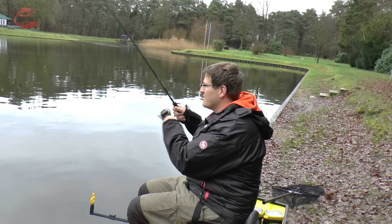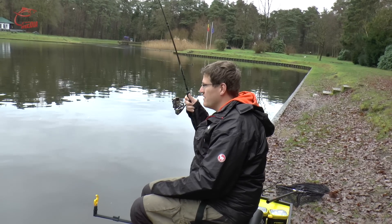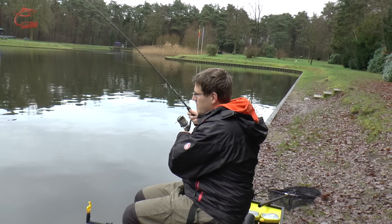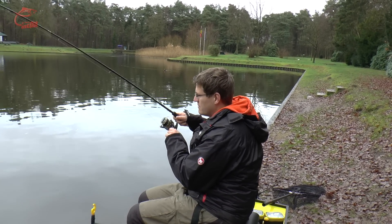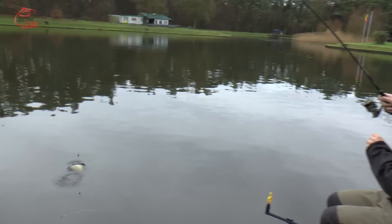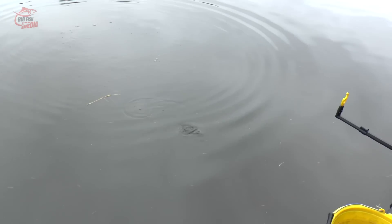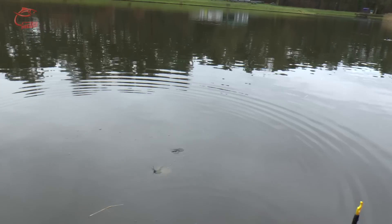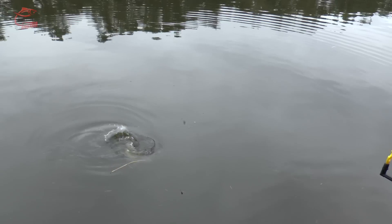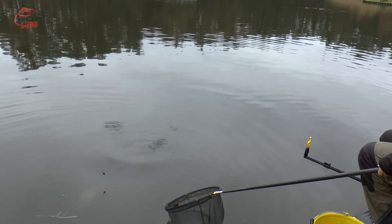Das ist ja leider nicht immer so. Ich denke mal, das wird auch wieder ein Karpfen sein. An dem leichten Gerät macht das richtig Laune. Ja, ist kein großer Fisch, aber auf jeden Fall Karpfen. Ein Spiegler ist es. Mit der schön weich eingestellten Bremse federt die Rute – federt hier wirklich die Kopfstöße von den kleinen Karpfen gut ab. Ich denke, den kann ich mir jetzt mal keschern gleich. Mensch, macht der einen Terz.